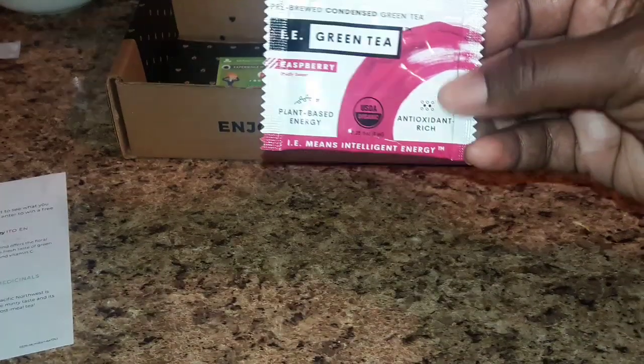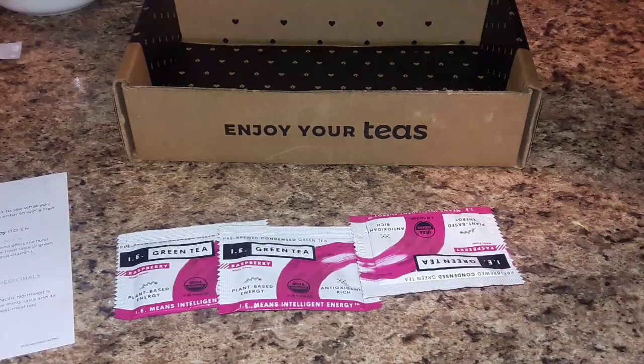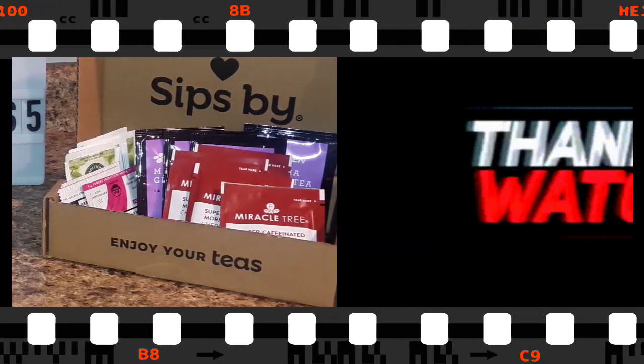Last but not least, you have the IE green tea in the flavor raspberry. If you're interested in signing up for Sips By, I have a coupon code — freebies5 — where you can get five dollars off your first box. I'll have all that information down below in the description box. Thank you so much for watching, and until then, happy sipping!